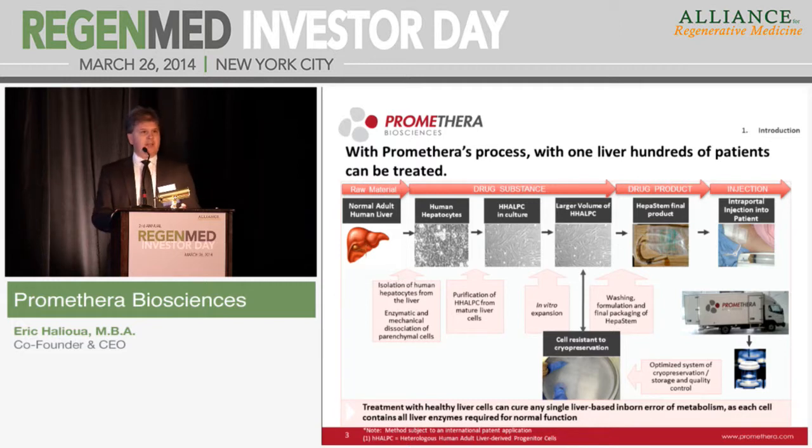The key advantage of this process, which is a plate-and-wait process, is that it's simple. With one liver, we can potentially treat between 400 to 500 kids, instead of one liver per one kid with liver transplantation. Furthermore, one liver from a healthy cadaveric donor without any genetic mutations has all the enzymes functioning in the hepatocyte. So with the same product — we call this product Epastem — we can potentially treat any of the 350 different genetic diseases. We can consider the cells truly as a platform.